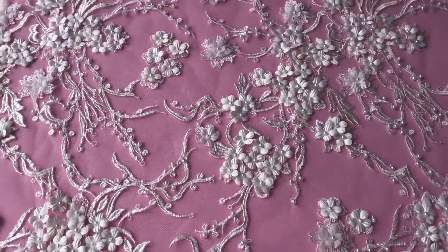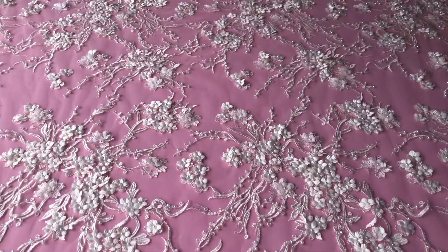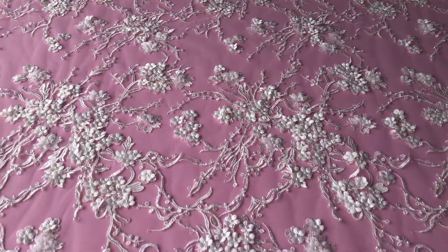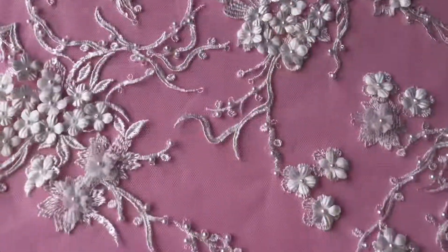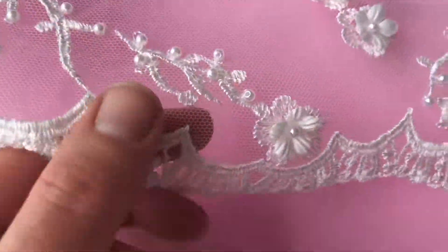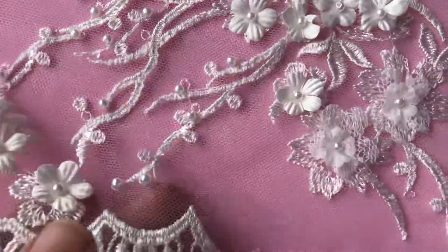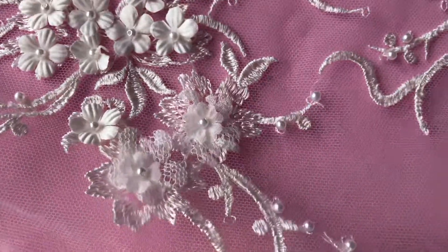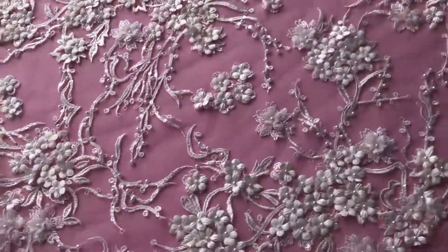This is a quite stunning ivory lace called Brodie that we've added to our range in summer 2018. The pattern is symmetrical, it's floral based and has matching scalloped edges. The base is an ivory tulle and then it's been embellished with these three-dimensional flowers. You can see there's another one there that uses tulle and some beads and pearls. It's very attractive.